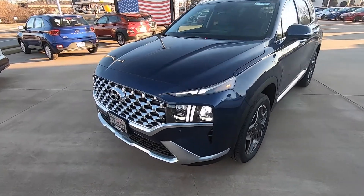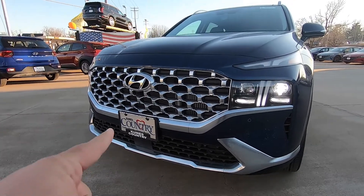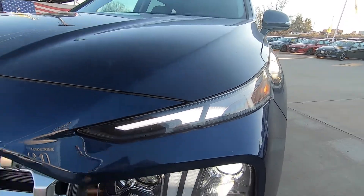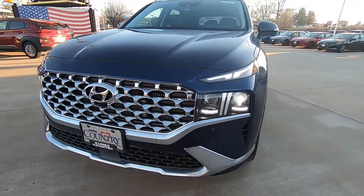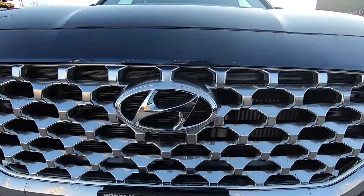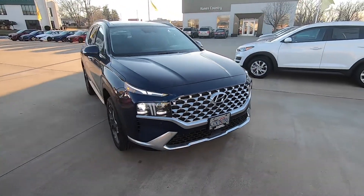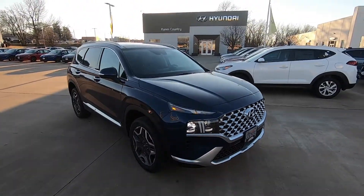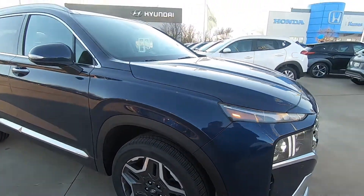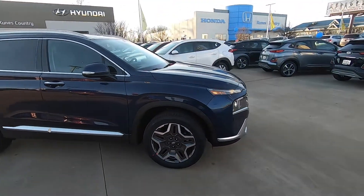First thing you'll notice: new redesigned front end, bigger grille, dual headlight design with your daytime running light design. This particular one is a Limited, so it does have the front parking sensors as well as a front camera. This one is the Stormy Sea color, which is like a navy blue — beautiful color. This one does have the 19-inch wheels with a brand new wheel design for this year.